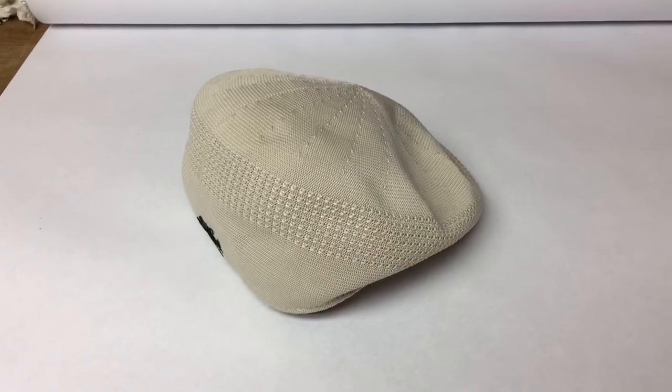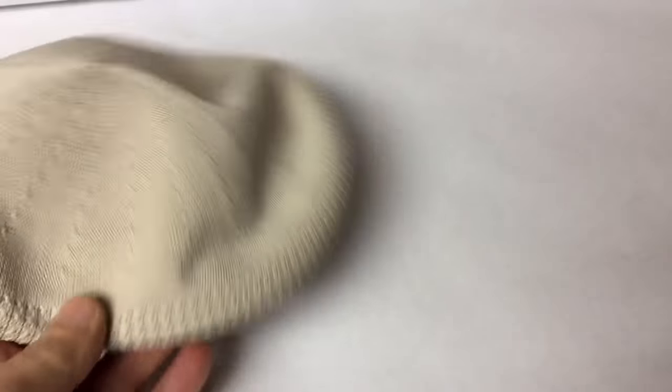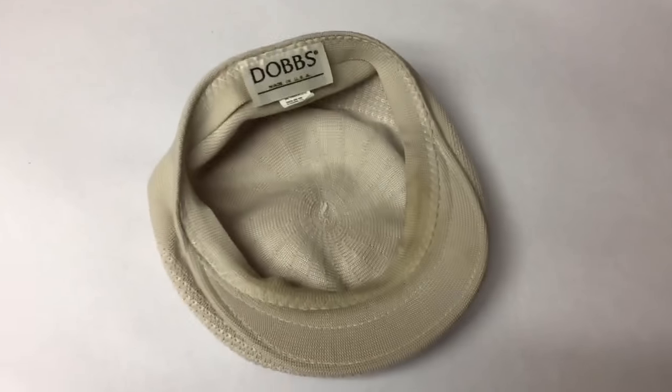This is another newsboy cabbie-type hat. This one's made by Dobbs. It's one of those hats I got off the 50-cent table at a church sale last summer, and this sold for $20.